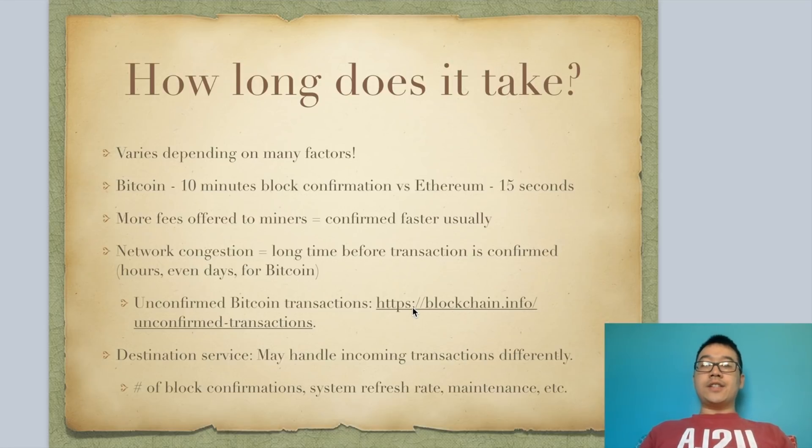Depending on your destination platform, they may handle your incoming transactions differently. They may require a different number of block confirmations, or refresh their system at a different rate, so they may show pending transactions later than others. They may also just be down for maintenance at various times. Basically, you just have to wait and be patient depending on the service you're trying to receive your coins at.